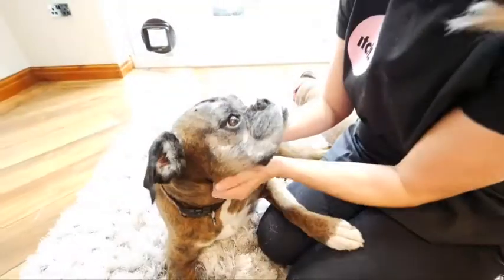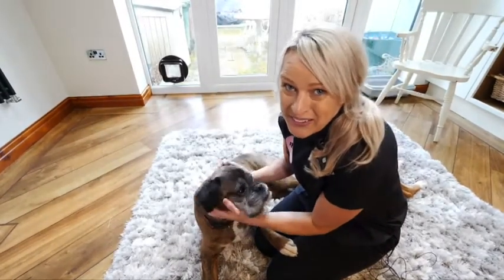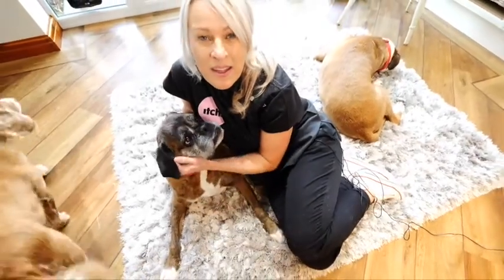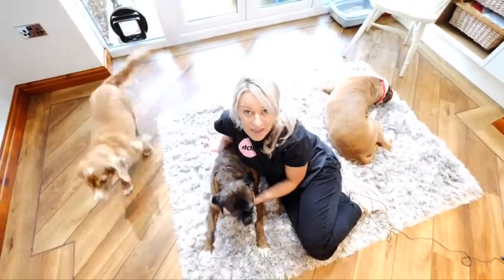Some people tell us they're worried about giving a tablet in this way. But as you can see, it's quick and easy and Maggie and your pets will be absolutely fine. One thing you need to remember is to always give your pet the correct dosage of medication, as accidentally overdosing them can be dangerous.